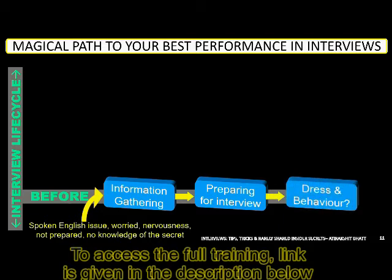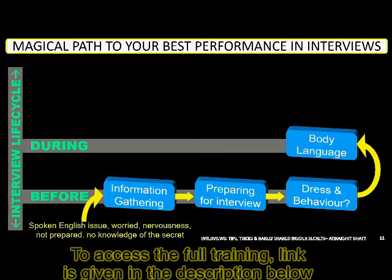In the third module, we look at dress and behavior — what the candidate should be wearing on the day of the interview and how their behavior should be from the moment they step inside the premises of the organization. The fourth module is body language, which is a very important module and is also one of the secrets. It's about ensuring that body language matches verbal language — if it doesn't, you can get caught appearing dishonest.